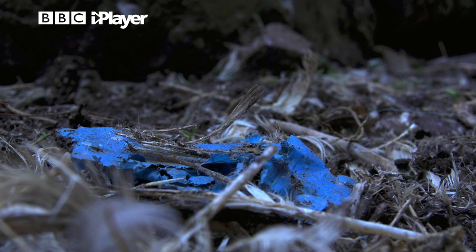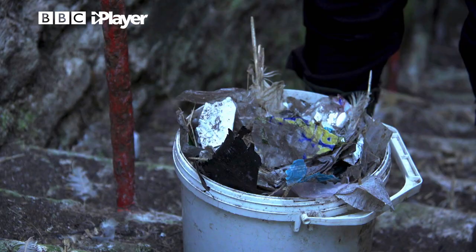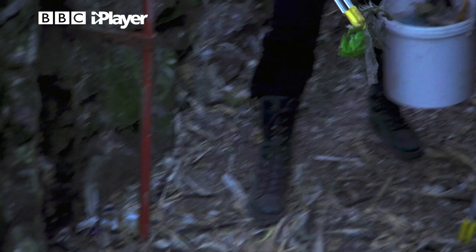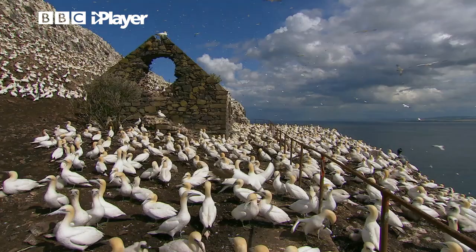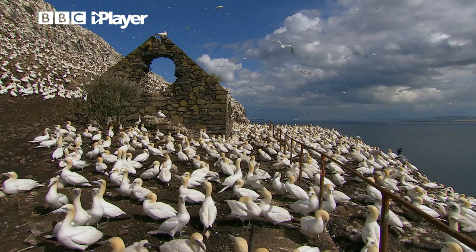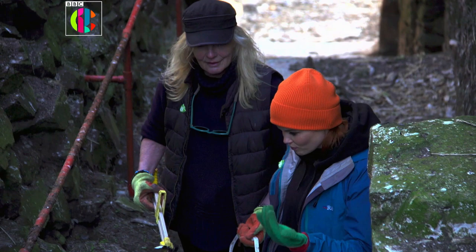It's shocking how in just this space, since we walked up those stairs, we filled a bucket with plastic rubbish. It's actually pretty upsetting to see this much on an island like this, which is home to over 150,000 birds — and they're having to live amongst this rubbish that we've put here.